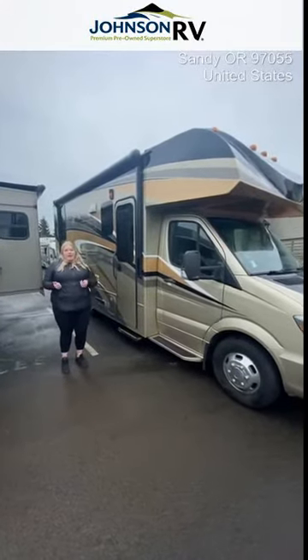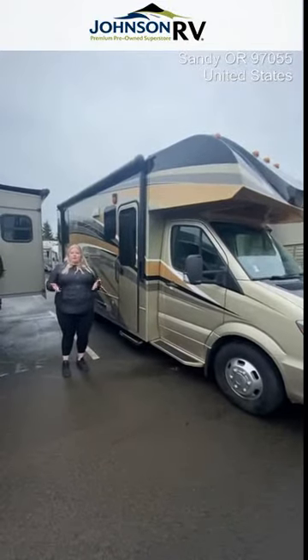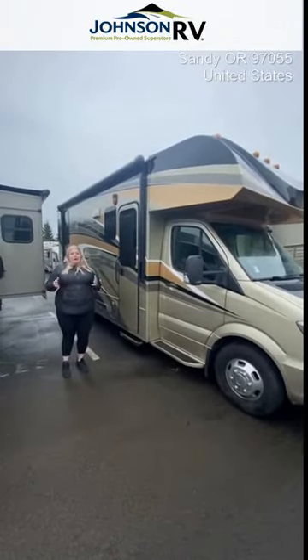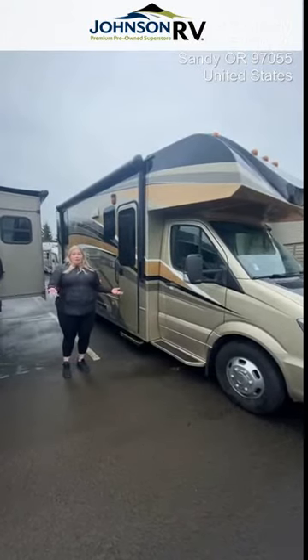Hey everyone, my name is Sammy. I work here at Johnson RV in Sandy, Oregon. We are known as the premium pre-owned dealership. I wanted to take a minute to give you a walkthrough of one of our pre-owned pieces.